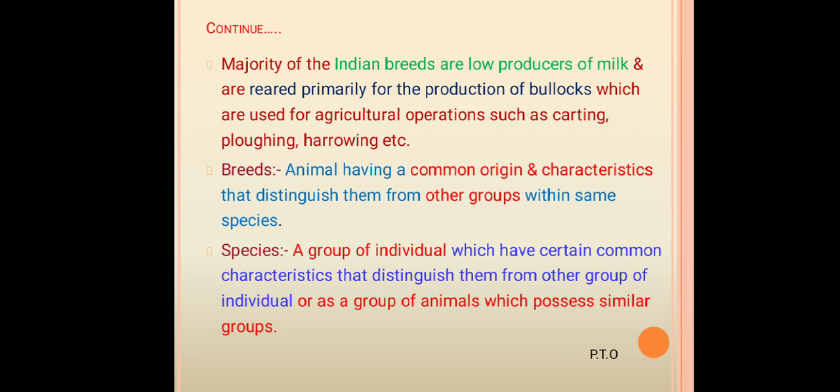There are various concepts to understand. First, breeds: animals having common origin and characteristics that distinguish them from other groups within the same species are called breeds. Next, species: a group of individuals which have certain common characteristics distinguishing them from other groups. For example, sheep, goat, buffalo, and cow are different species, and within each species there are various different breeds, just as in cattle species.